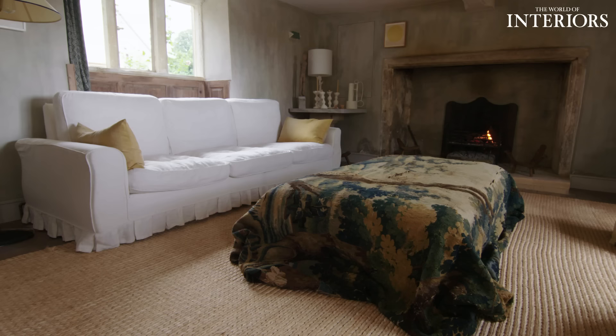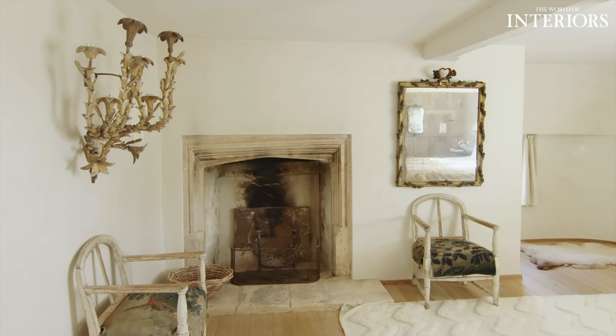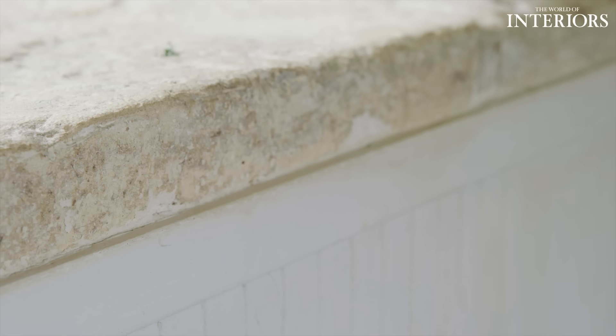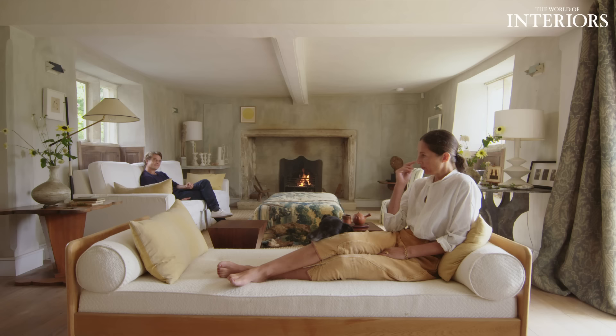Every other piece of fabric we've found hasn't worked. Every room of the house is lime-washed, lime-rendered, and they're all from wonderful English companies. It likes cream and just neutral — loves peachy cream, loves gray.